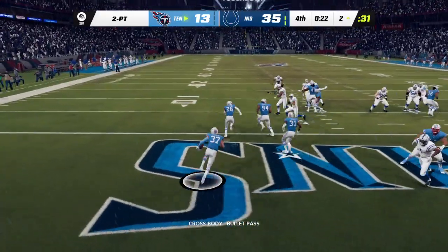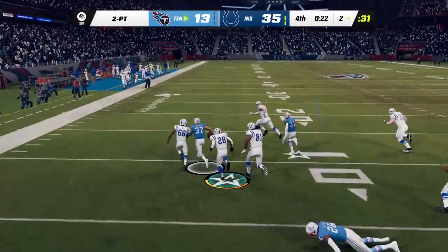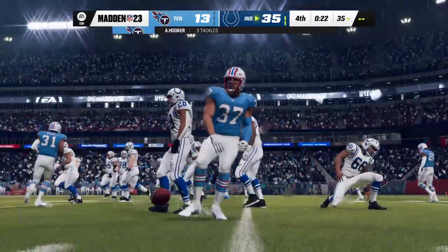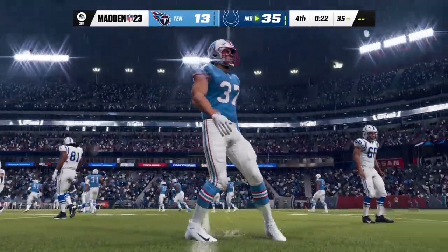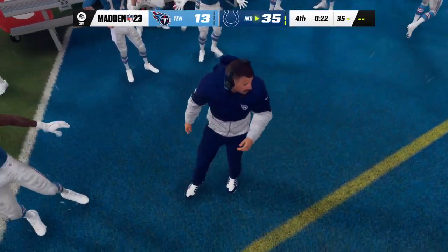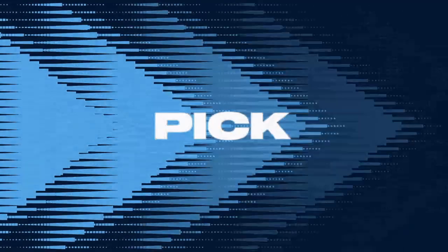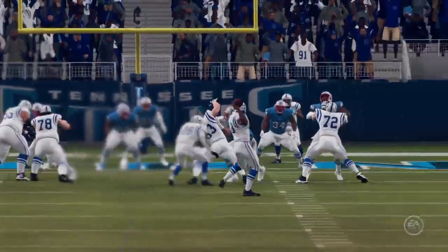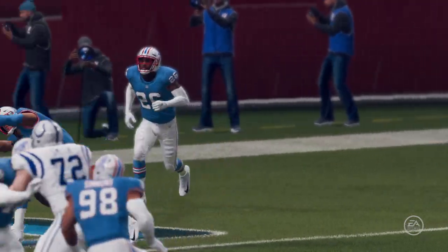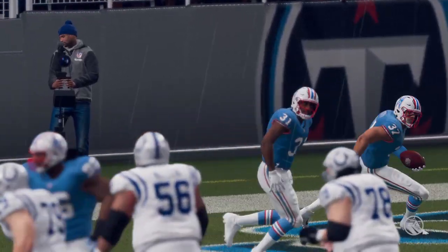And oh, it'll be intercepted — picked off by Amani Hooker! As most teams do in their two-point attempt, they pass the ball, but instead it gets intercepted. And remember, if you pick it off, you get a chance to take it all the way back and get two points yourself. Not the case there — that's why you've got to be really careful with those throws, especially to the outside.